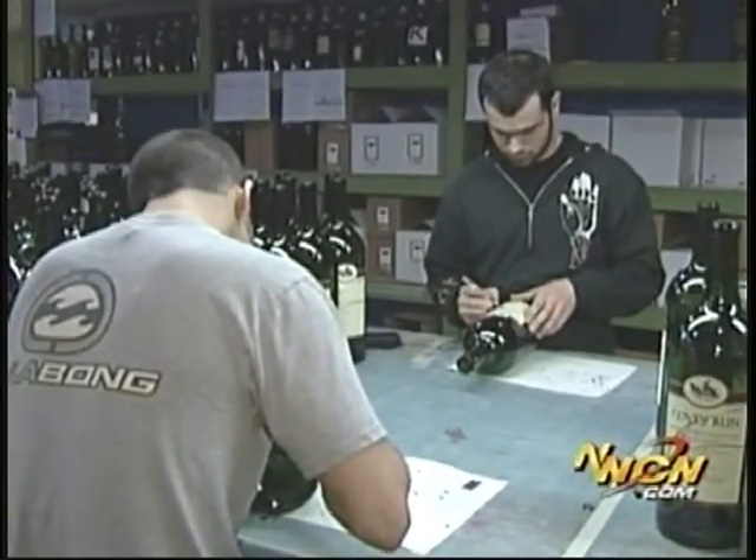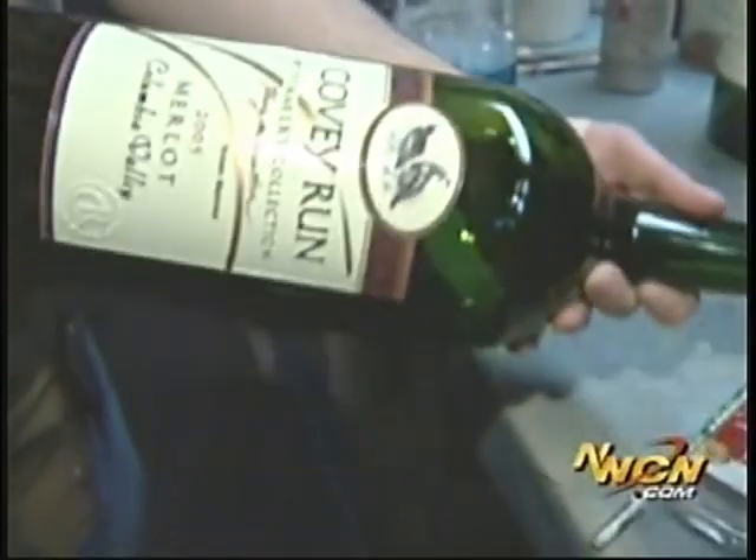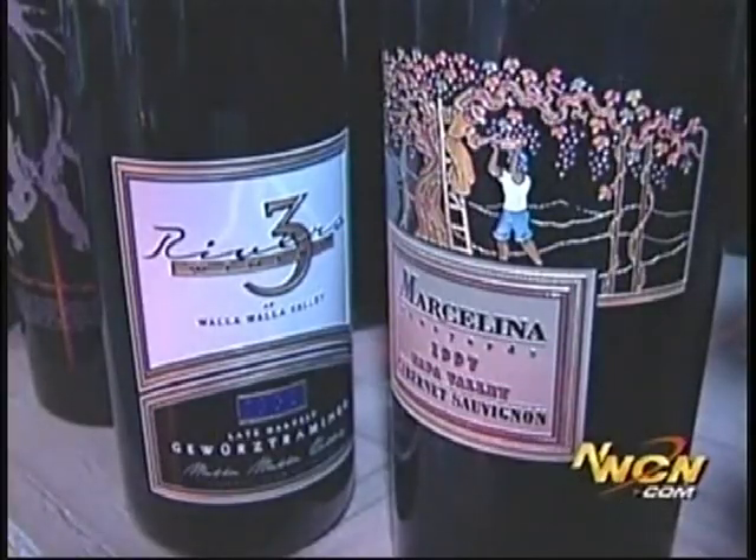Then we'll use a razor blade on each bottle very carefully to remove all excess paint and any other materials. It makes it special — it goes from just being a bottle that perhaps could have a beautiful label to really being a piece of art.